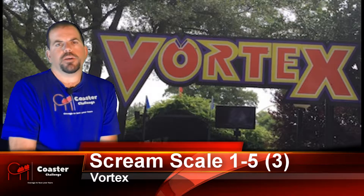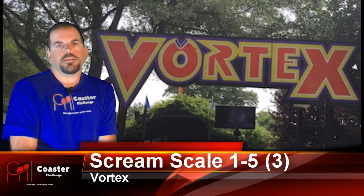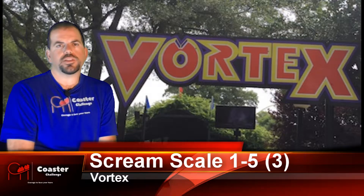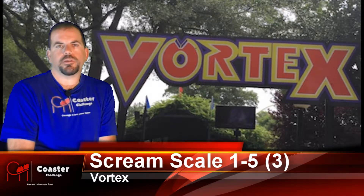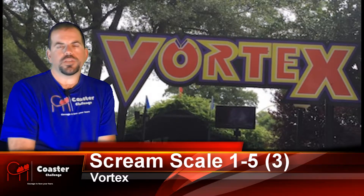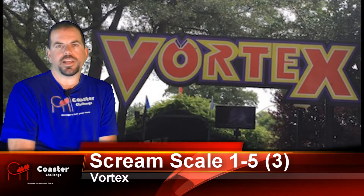My advice to everybody is give Vortex a shot if you haven't ridden it, get the coaster credit, and you'll probably be able to experience for yourself how you feel. Many people have different experiences on stand-up coasters, but for me I did suffer some headbanging. It was not enough to get a headache, but my advice is just give Vortex a shot. The overall layout was fun to ride — just give it a shot. At least that way you can say that you got to experience a stand-up coaster here at Carowinds.